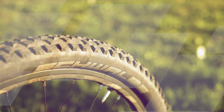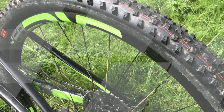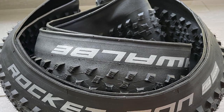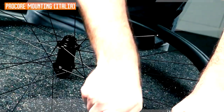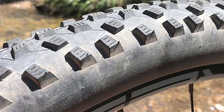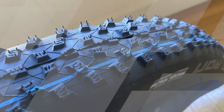The Rocket Ron is a durable tire that can withstand the rigors of racing and hard riding. It has a strong casing and a thick tread, which helps to protect it from punctures and cuts. The Rocket Ron is available in two versions: Performance and Super Race. The Performance version has a V-Guard puncture protection layer, which provides additional protection against flats. The Super Race version is slightly lighter and faster, but does not have the same level of puncture protection.